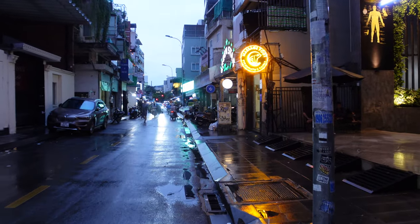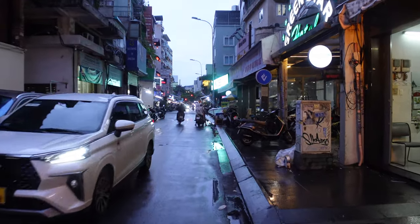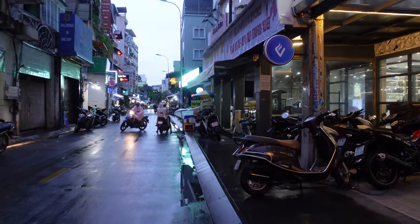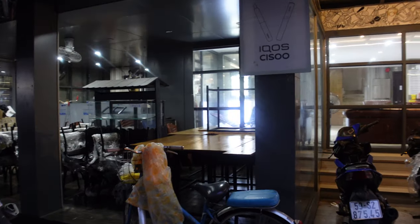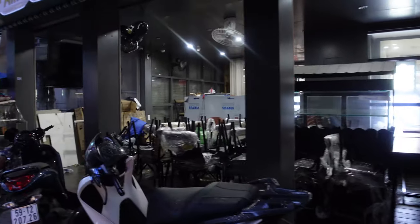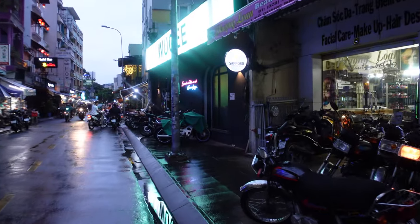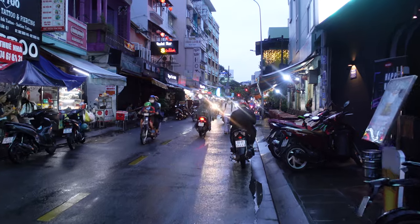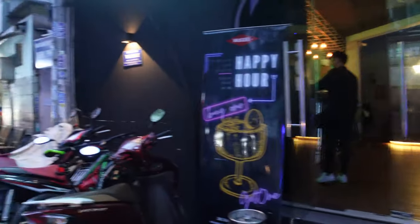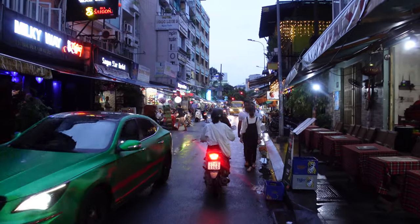That's pretty much Bui Vien. Like I said it doesn't look lively now, but if you come on a Friday or Saturday night it's cracking — I highly recommend you check it out. There's also a Burger King around the corner to the right. There's a motorbike rental place here too — typical expat adventure bike for getting around Vietnam. If you're a young guy I recommend it, though I'd suggest being an experienced rider. That's the video on Bui Vien — see you at the next location.